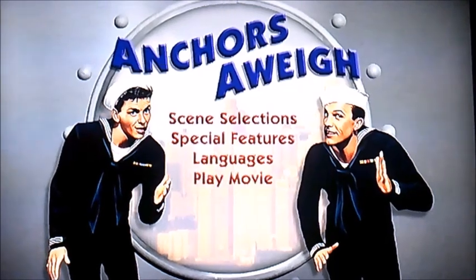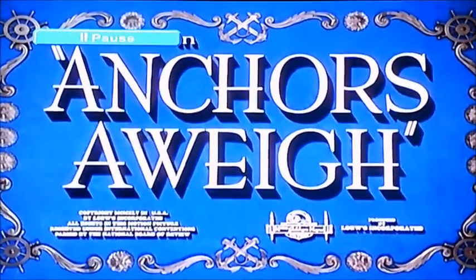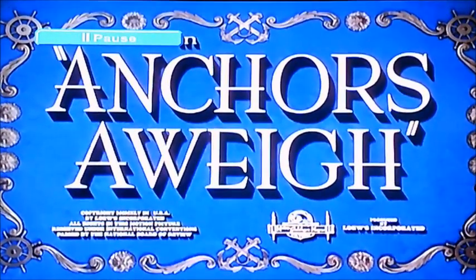And there you have it, viewers. That's pretty much all I can show you — there's a DVD walkthrough of Anchors Away. Well, I'd better say goodbye now, viewers. I'll see you again soon. Bye.